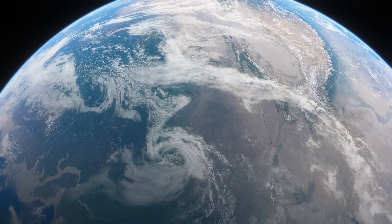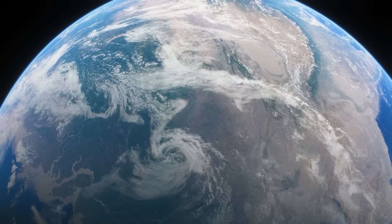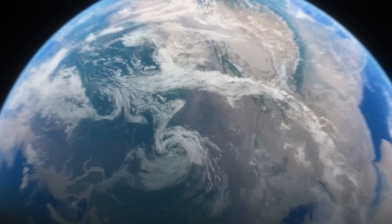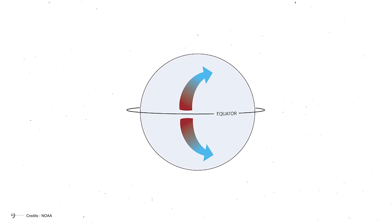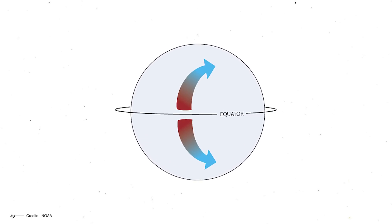It's not a real force like gravity, but rather an observed effect due to our planet's rotation. And here's the kicker — it works differently depending on which hemisphere you're in. In the Northern Hemisphere, moving objects appear to deflect to the right, while in the Southern Hemisphere, they veer to the left.